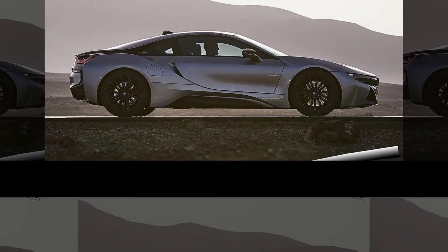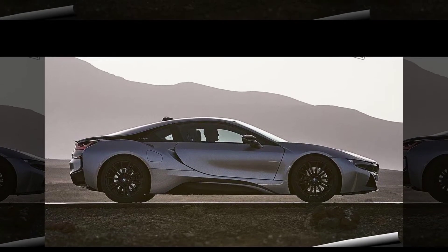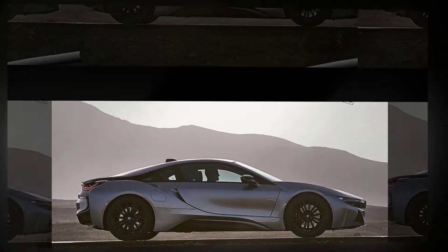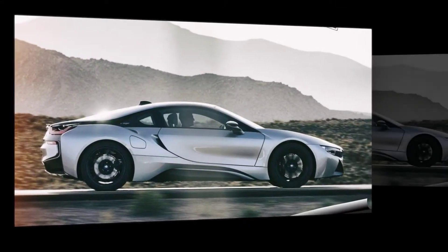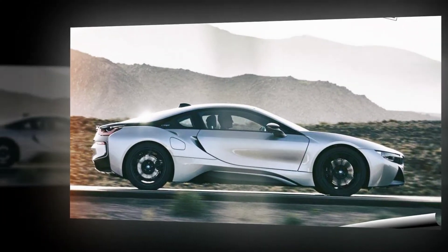The BMW i8 Roadster translates the unmistakable BMW i design language to another vehicle concept, fusing the dynamic proportions of the i8 with signature Roadster features to give it a character all of its own. Their proportions, lines, and surface design mark out the BMW i8 Coupe and the BMW i8 Roadster as belonging to a new breed of sports car.